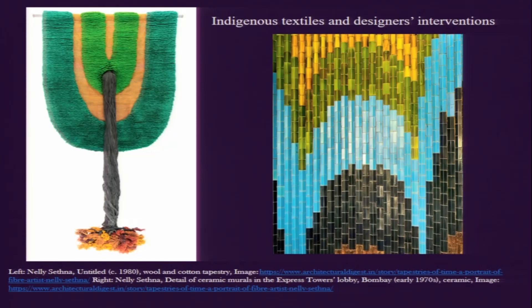Hello everyone, this is Rajarishi Sengupta and we are here in the third installment of our week on fashion in the post-independence India. In this installment we will be talking about indigenous textiles and designer interventions.